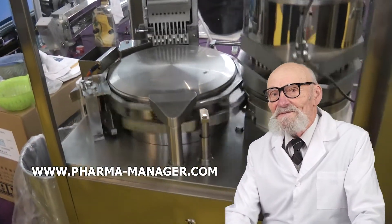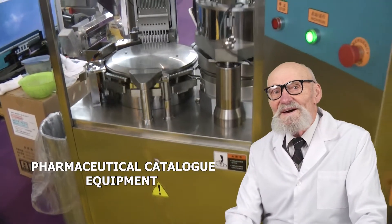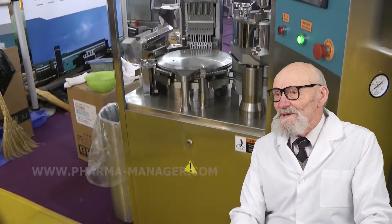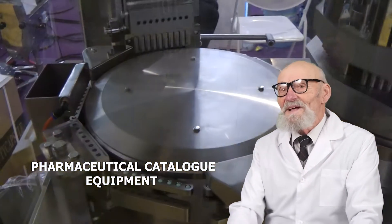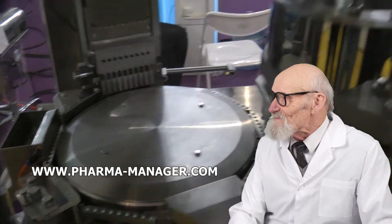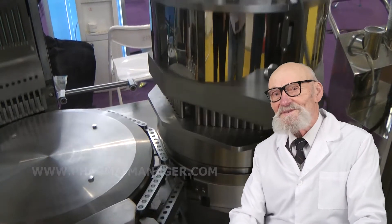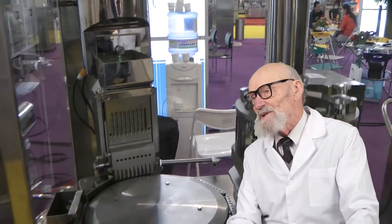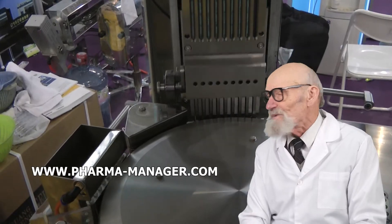Roman Cebulski will answer all of your questions. Moscow Phone: +7-495-364-3808. Minsk Phone: +375-29-308-0000. Email: info@pharmamanager.com. The equipment catalog is available at www.pharmamanager.com. Thank you.